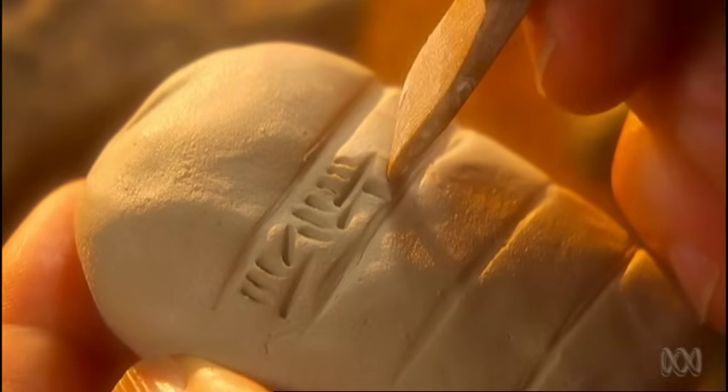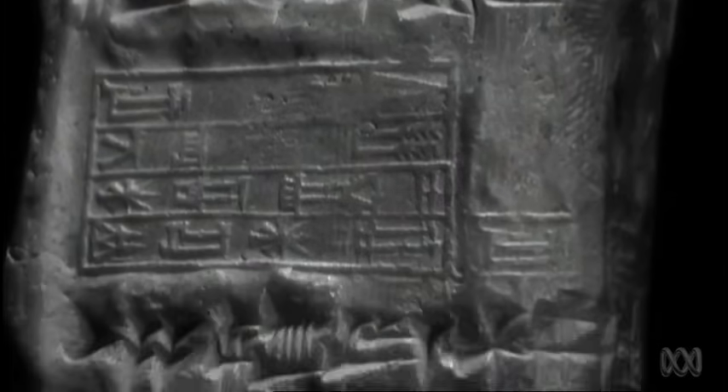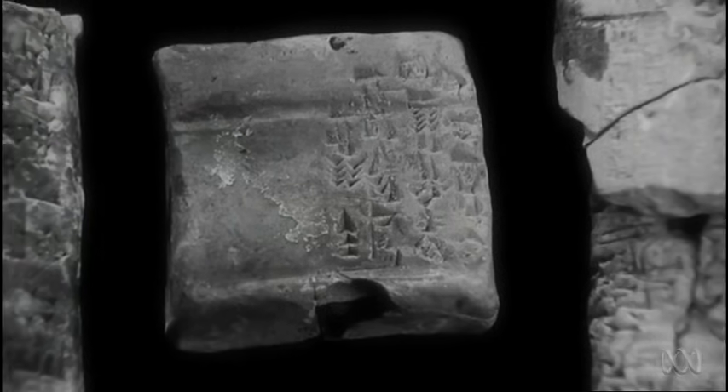Clay tablets preserve the secrets of the world's first civilisation, the Sumerians of ancient Mesopotamia. Working with wet clay, they developed a system of writing known as cuneiform.